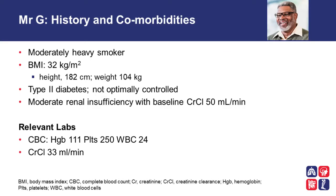The patient demonstrated increased work of breathing throughout the next hour and became hypoxic with high-flow oxygen masks. The patient was therefore re-evaluated and intubated and admitted to the intensive care unit. On further history, Mr. G is a moderate heavy smoker. His BMI is 32 kilos per meter squared. He has type 2 diabetes, not optimally controlled, and he has moderate renal insufficiency with a baseline creatinine clearance of 50 mls per minute.